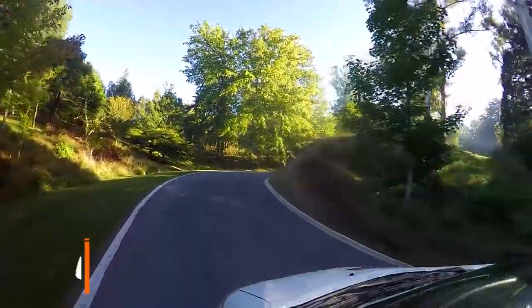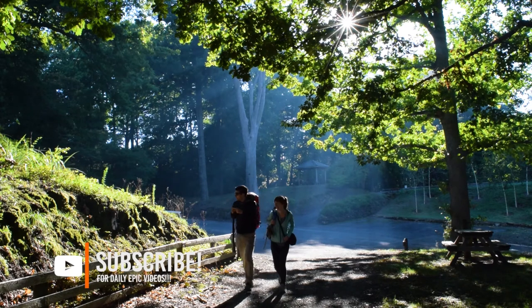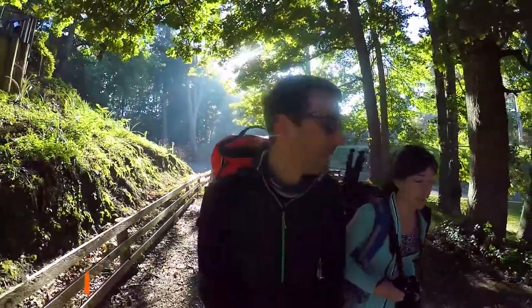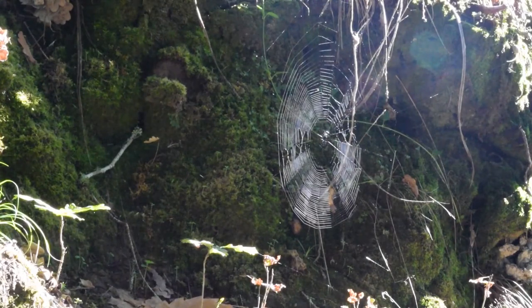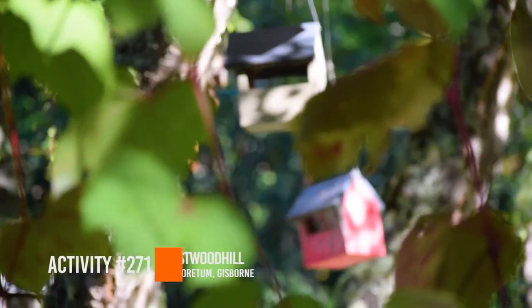Today we have a huge itinerary planned. We are first heading to the Eastwood Hill Arboretum, then to the Rere Rockslide — one of the longest rock slides in the world — then checking out the Rere Falls nearby, and finishing in Gisborne at the Wine Centre.